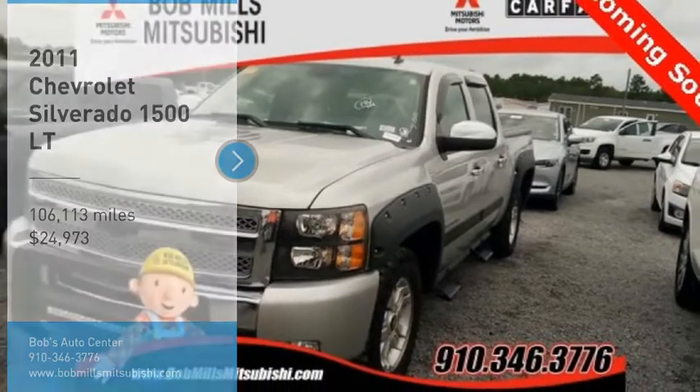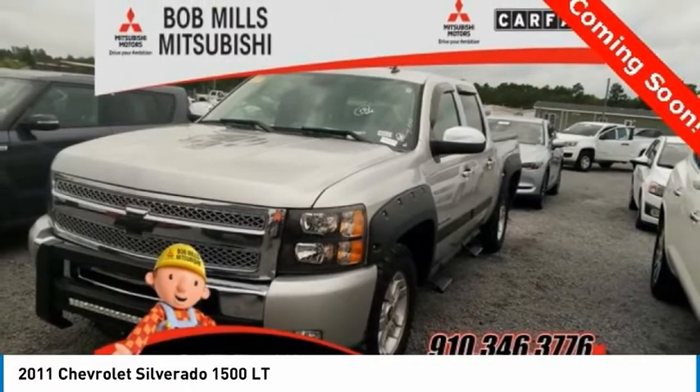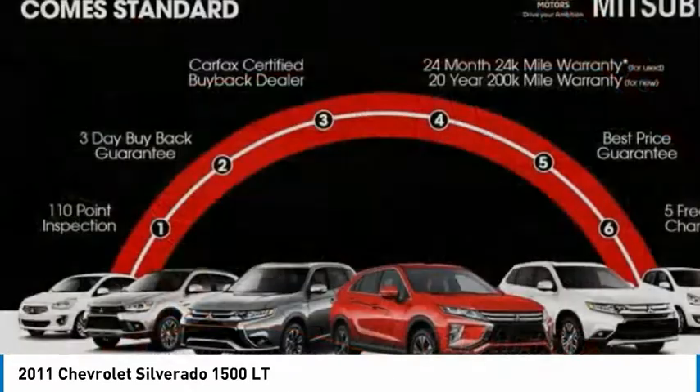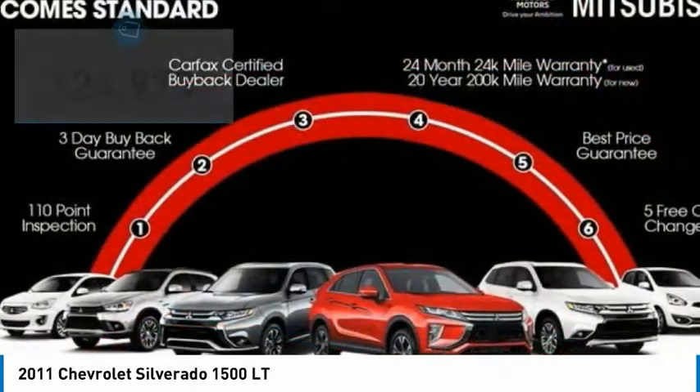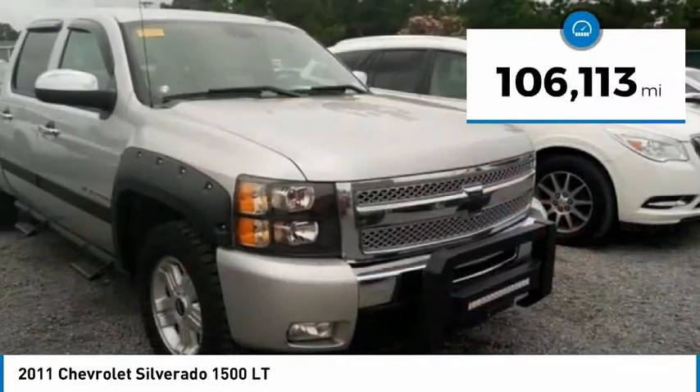Come test drive the 2011 Silverado 1500. The Chevy Silverado 1500 has the lowest cost of ownership of any full size pickup and is priced below $25,000. This vehicle has less than 110,000 miles.